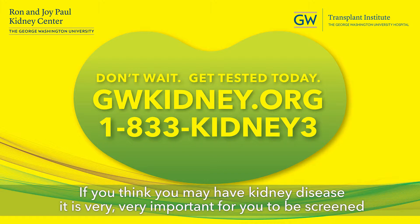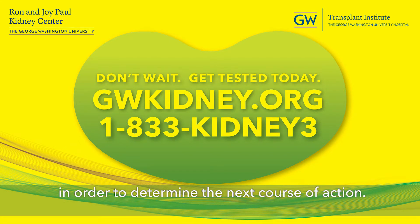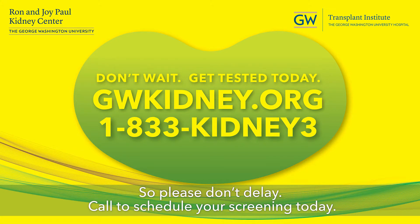If you think you may have kidney disease, it is very, very important for you to be screened in order to determine the next course of action. So please, don't delay. Call to schedule your screening. Thank you for joining me today.